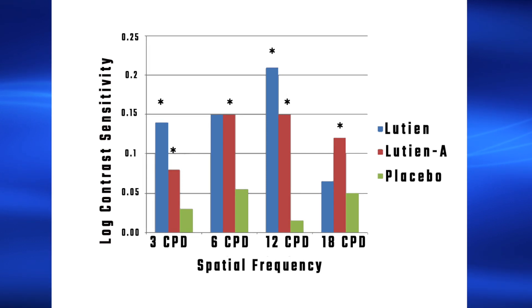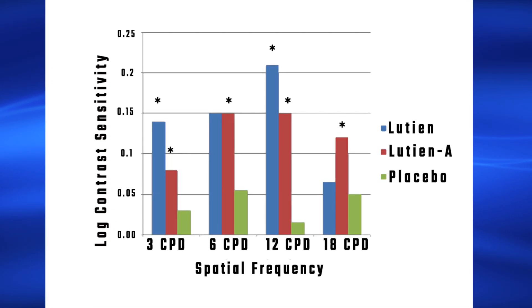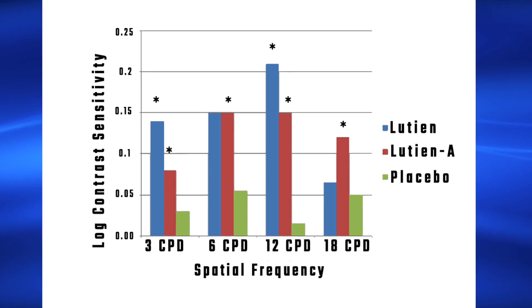VectraVision's CSV-1000, the predecessor to our newest model, the CSV-2000, was used in this study to show these precise results.